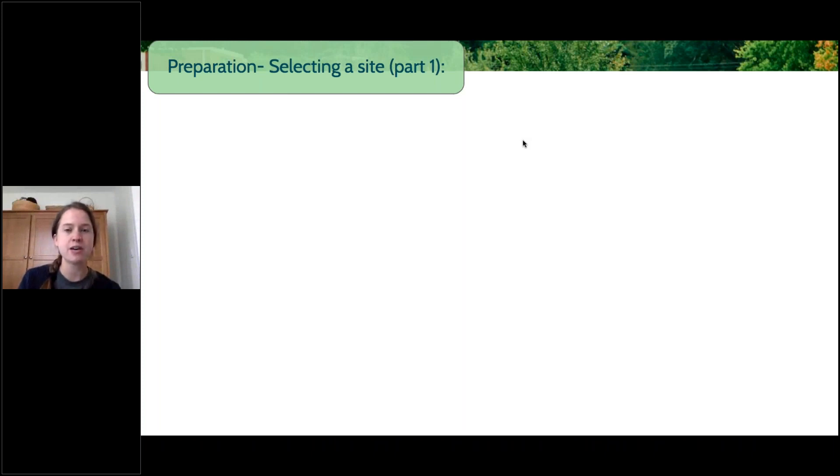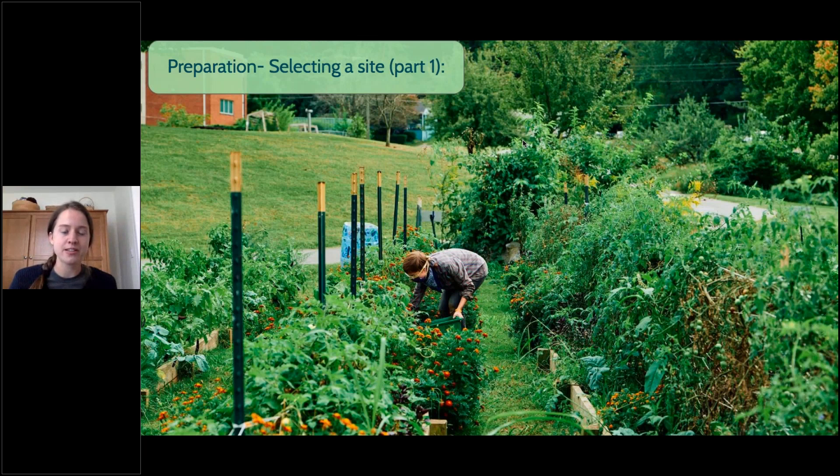So we're going to start off by talking about ways to prepare for your garden site. Gardening takes some work, but I think the most important part is really just getting everything prepared and planned. Once you have all the preparation done, it's pretty easy once you get going. These are some really beautiful gardens in the middle of summer at Beardsley Farm — part of our gardens are in the park, so it's easy for people to come by and stroll around and get ideas.